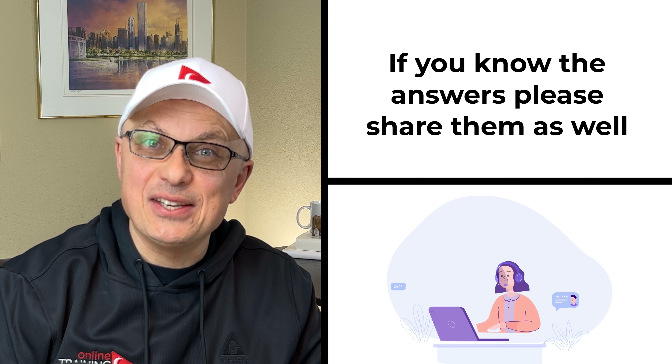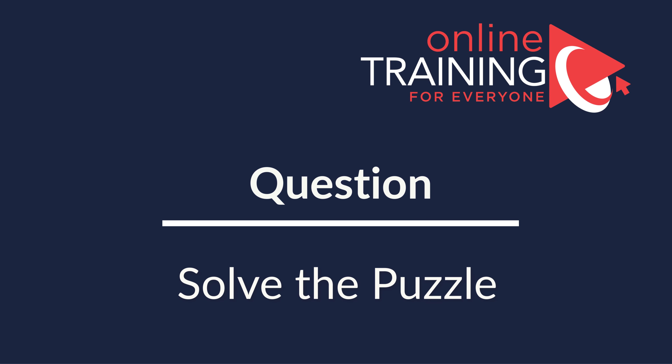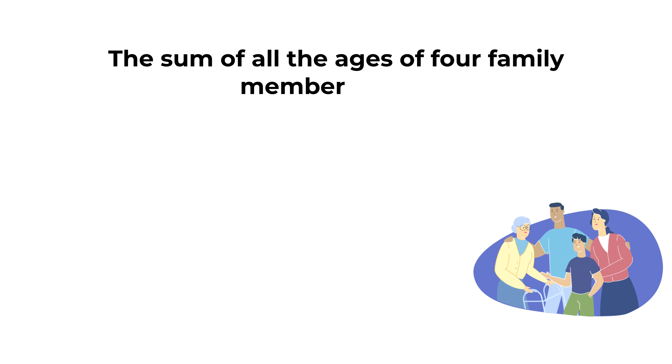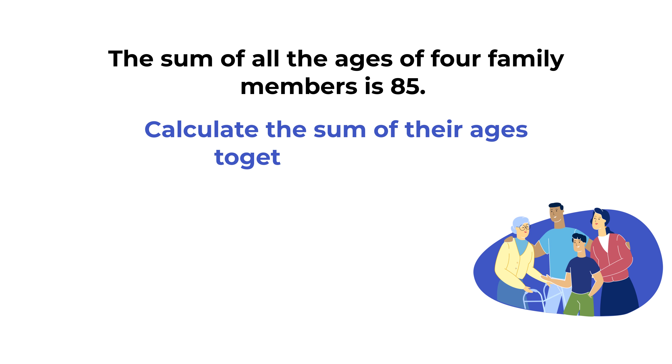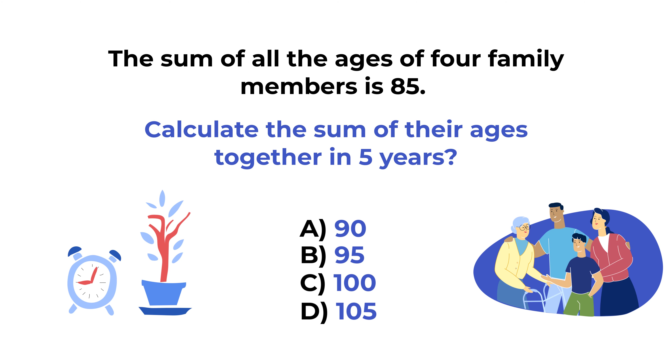Here's the puzzling question that you might frequently see on the test. The sum of all the ages of four family members is 85. What would be the sum of their ages together in five years? You're presented with four different choices: Choice A, 90; Choice B, 95; Choice C, 100; and Choice D, 105. Do you see the answer? Give yourself 20 to 30 seconds to see if you can come up with the solution.